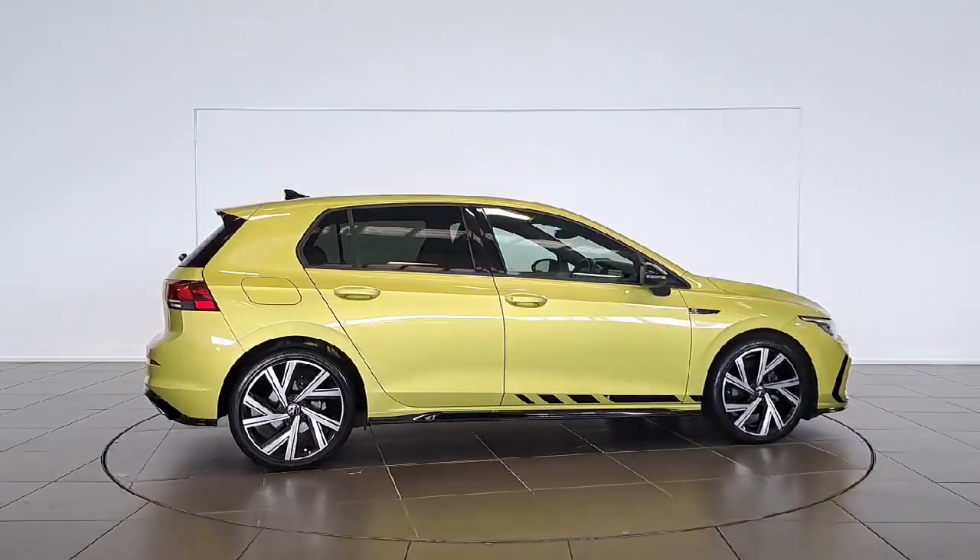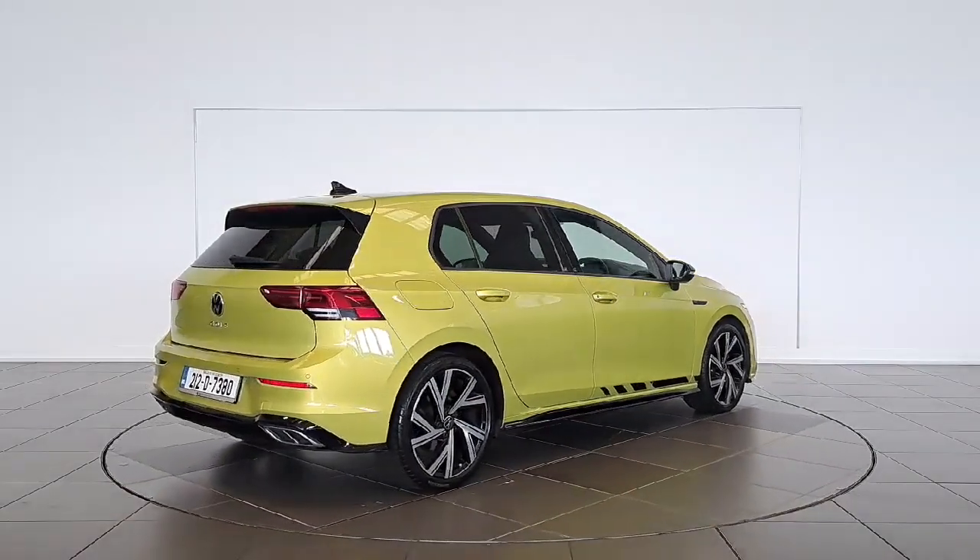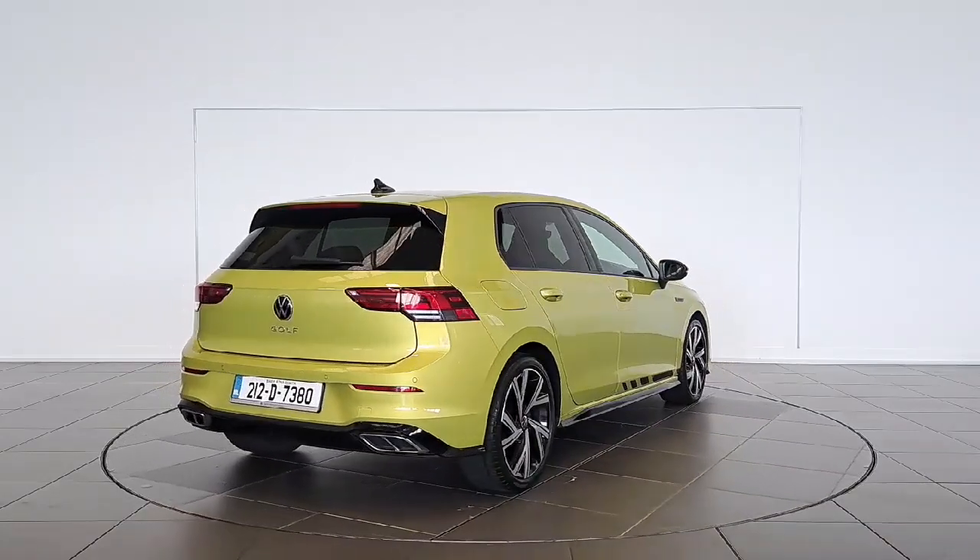This estate boasts a range of features including air conditioning, satellite navigation, parking assistance and lane departure warning for your safety and comfort.